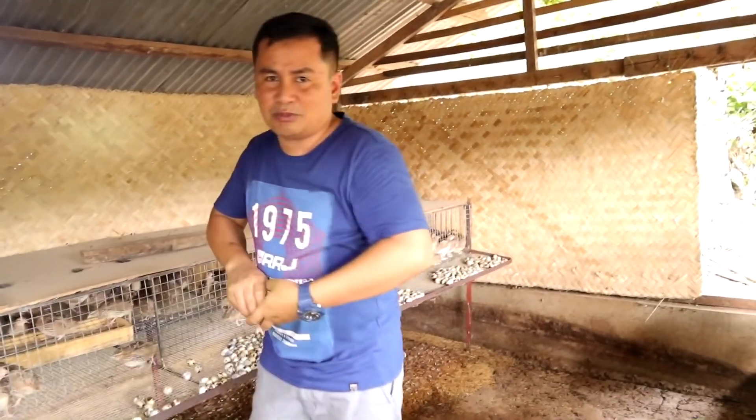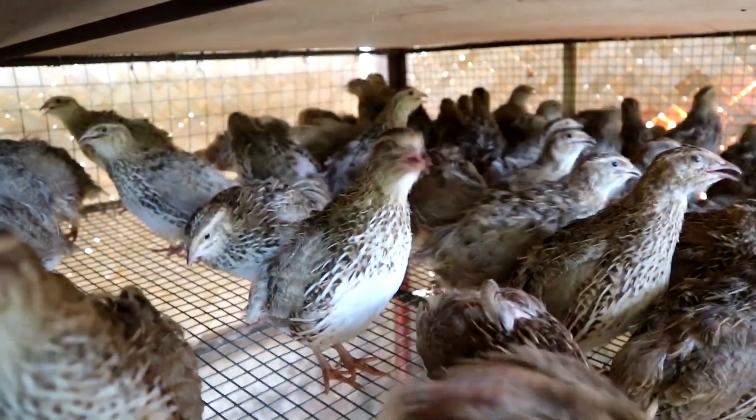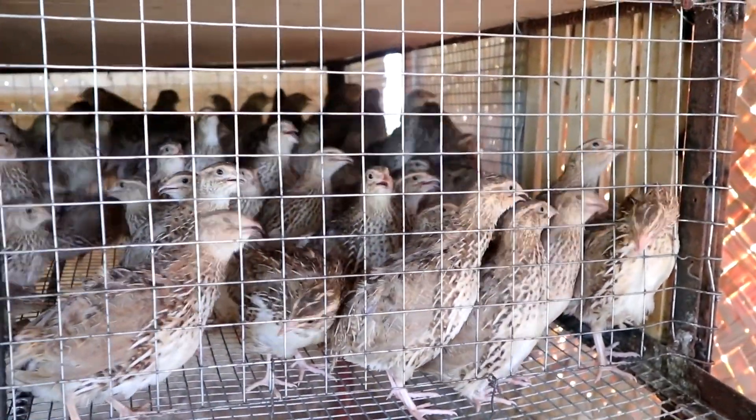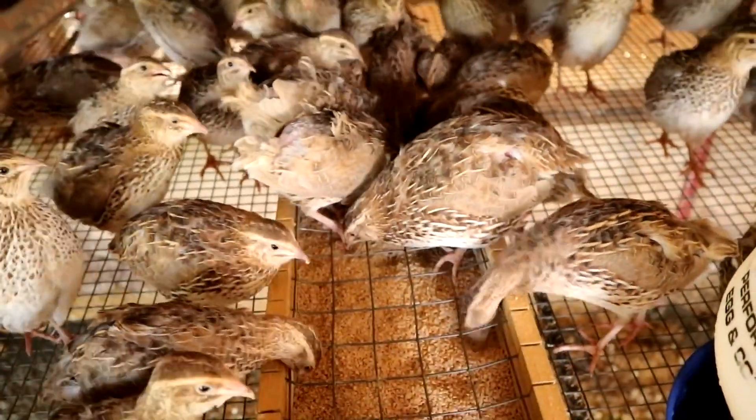Let me tell you that this quail will lay eggs only up to the age of one year. After one year we have to start culling them — if they are not productive anymore, we will be forced to cull them and produce meat. Six quails will weigh one kilo and we are producing a lot of meat, selling this to supermarkets and even restaurants. That's also the quail meat business — after one year you can already produce quail meat which is also very nutritious and delicious.